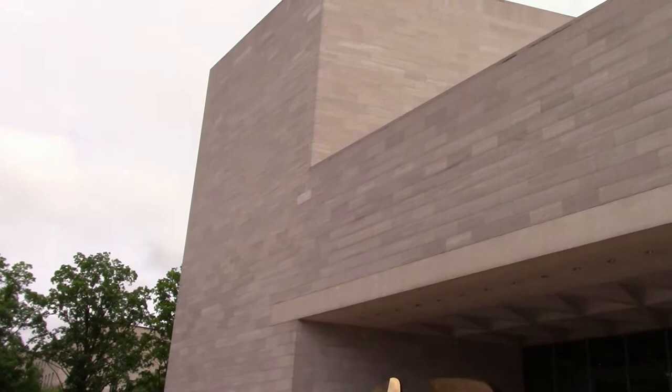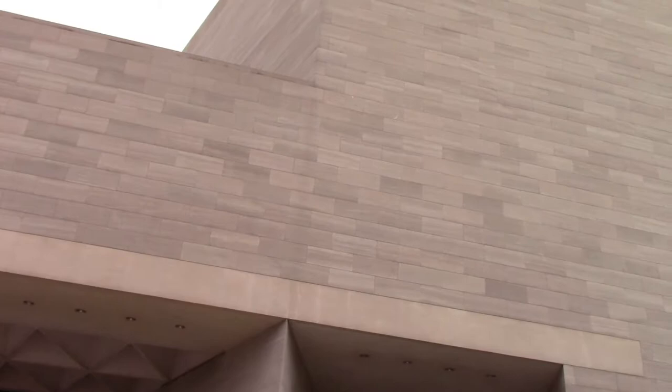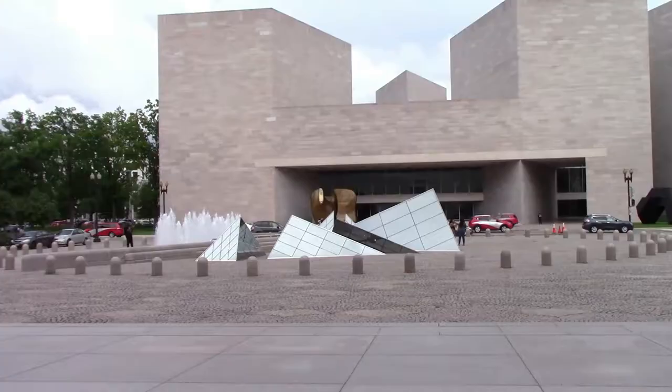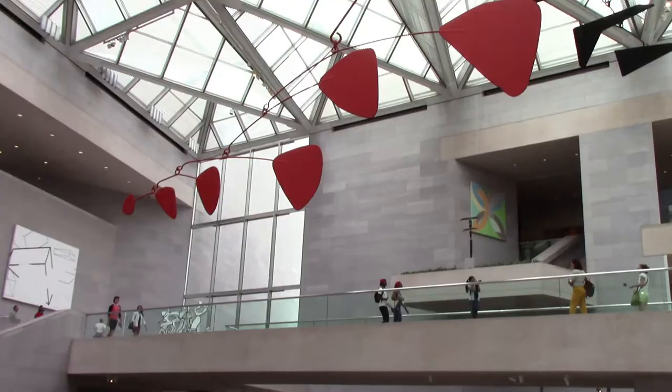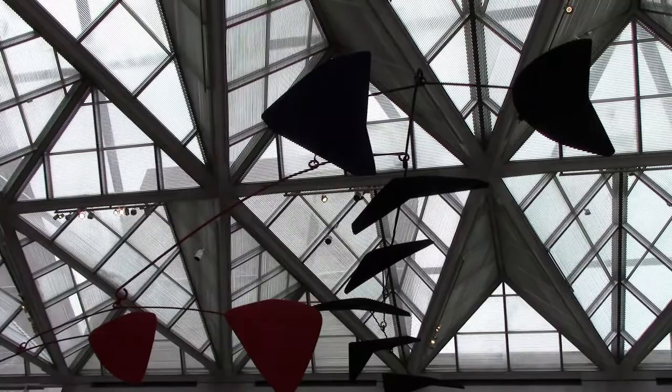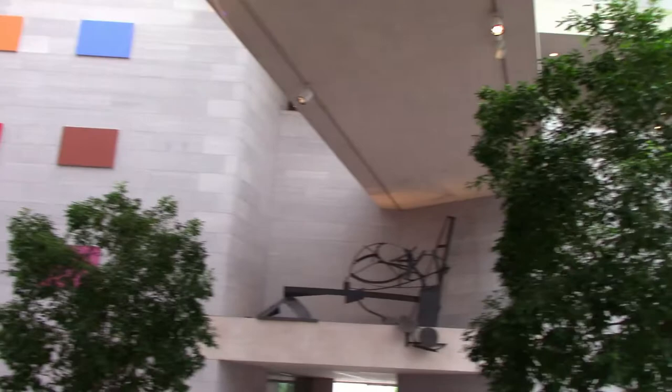This building was designed by I.M. Pei, a very well-known modern architect. I really like his work. Like most I.M. Pei buildings, he uses a lot of triangles and glass pyramids, like he did at the Louvre. The building opened in 1978 and houses the Modern and Contemporary Art. The architecture here in the atrium is amazing, with a giant 1976 Calder mobile.